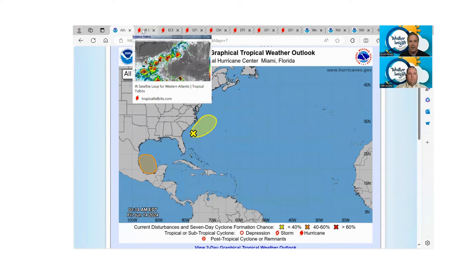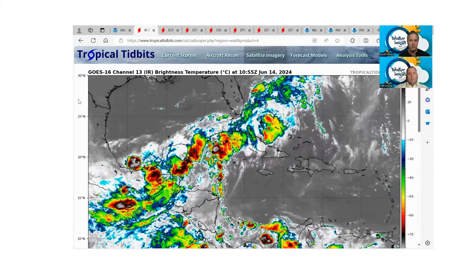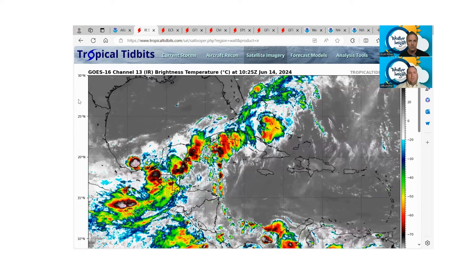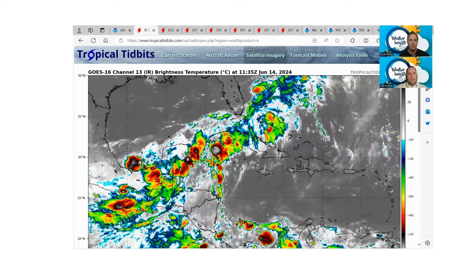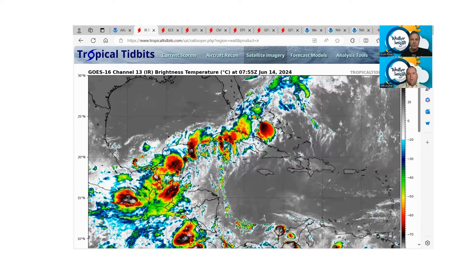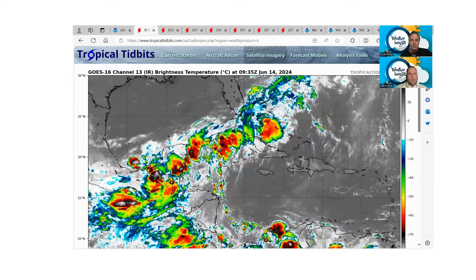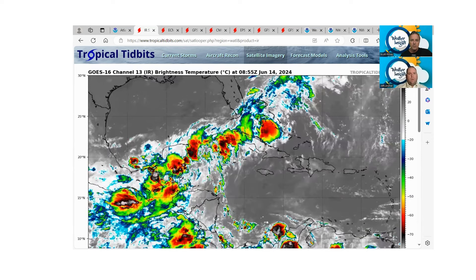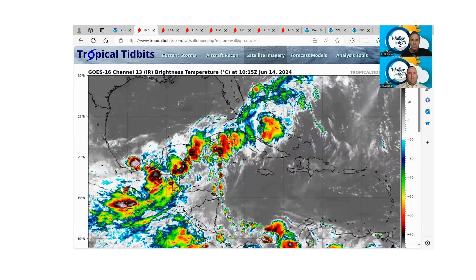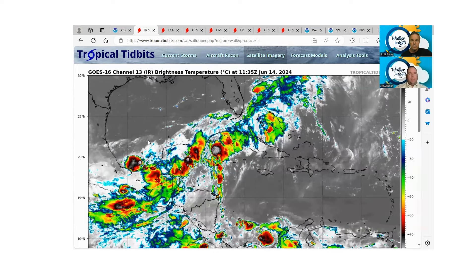We've seen some slow, increasing potential for development down here in the Bay of Campeche. You can kind of see this trough axis we've been talking about for days — this is what brought all the heavy rain and flooding to South Florida this week. You can see it laying from just north of Cuba and the Bahamas back down to the Yucatan and then back over mainland Mexico, not quite into the Bay of Campeche just yet.